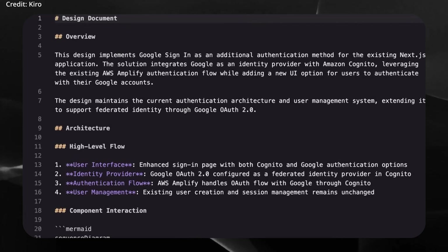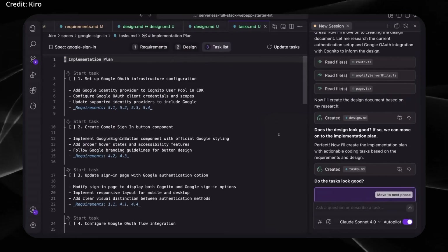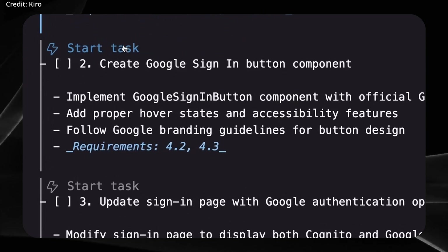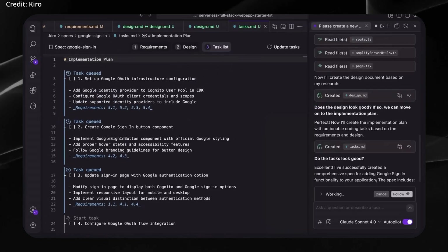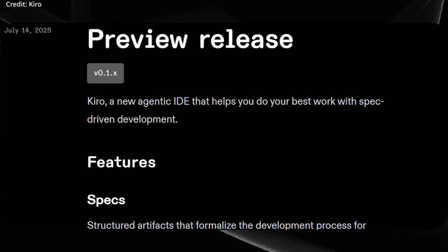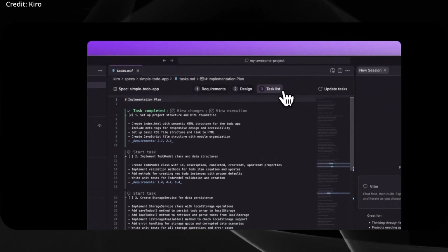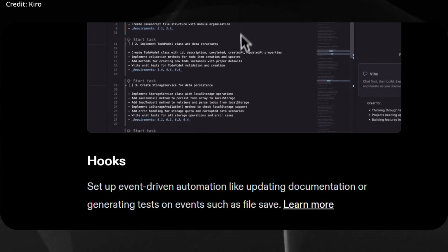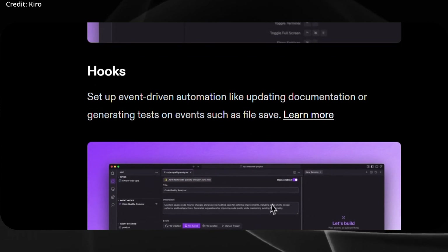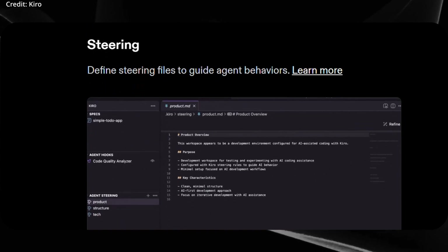Unlike traditional coding assistants, Kiro deploys autonomous AI agents designed to not only help write code, but also automatically generate, update, and track technical documentation and project plans as work progresses. It aims to create seamless transitions from rapidly-built prototypes to production-level systems with robust requirements, proper testing protocols, and centralized up-to-date documentation.